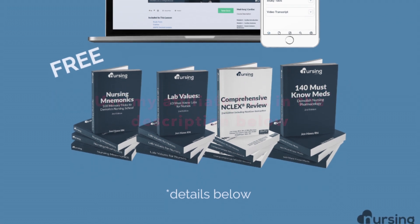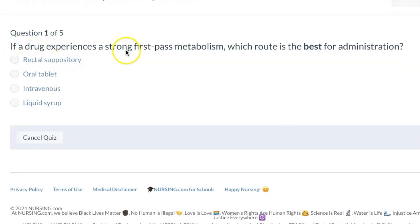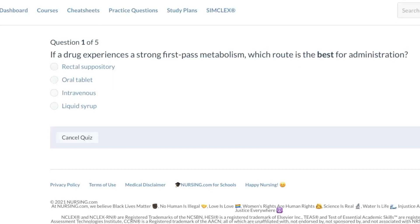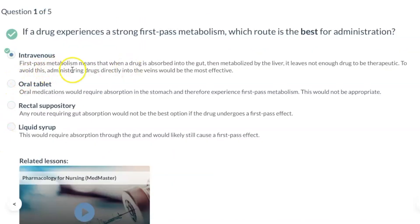All right, let's get started. If a drug experiences a strong first-pass metabolism, which route is the best for administration? The first-pass effect is when a drug is metabolized, usually by the liver, before it gets into the systemic circulation. So anything oral is out of the question. First-pass metabolism means that when a drug is absorbed into the gut, it gets metabolized by the liver and it doesn't leave enough of the drug to be therapeutic.